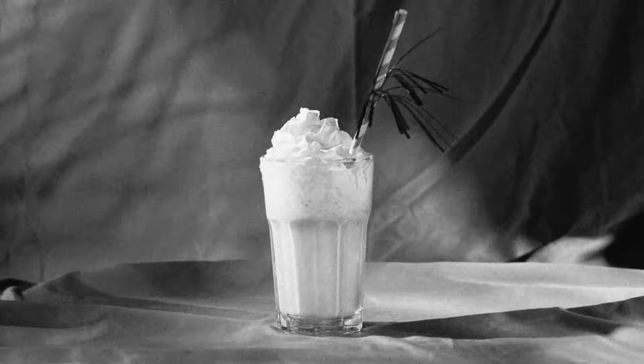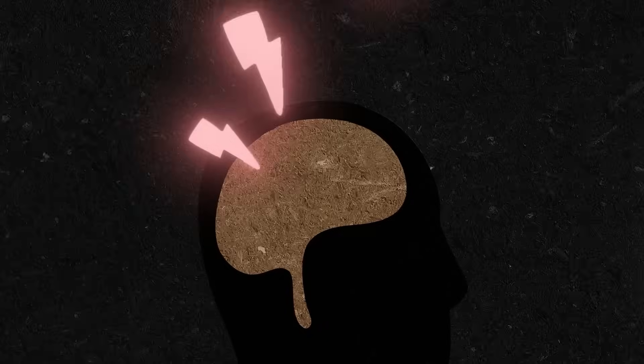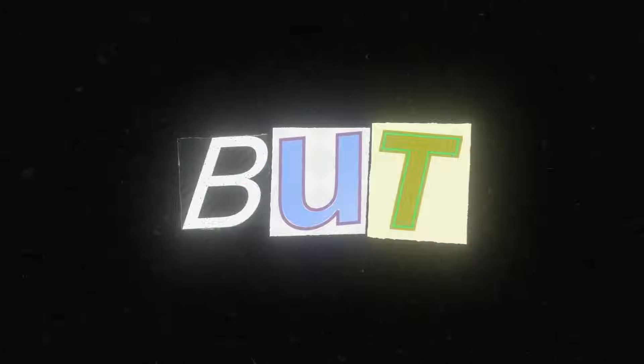One second, you're gulping down the most delicious milkshake you've ever had, and the next, your head is throbbing in horrendous pain. All good things must come to an end, they say, but why does it have to be such a terrible one?